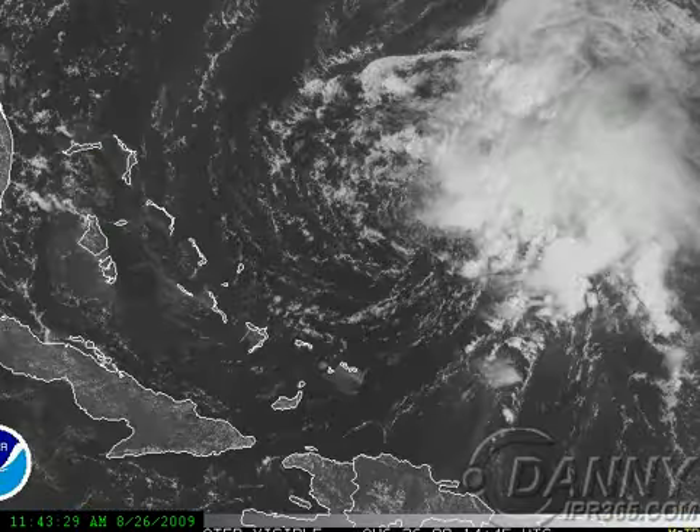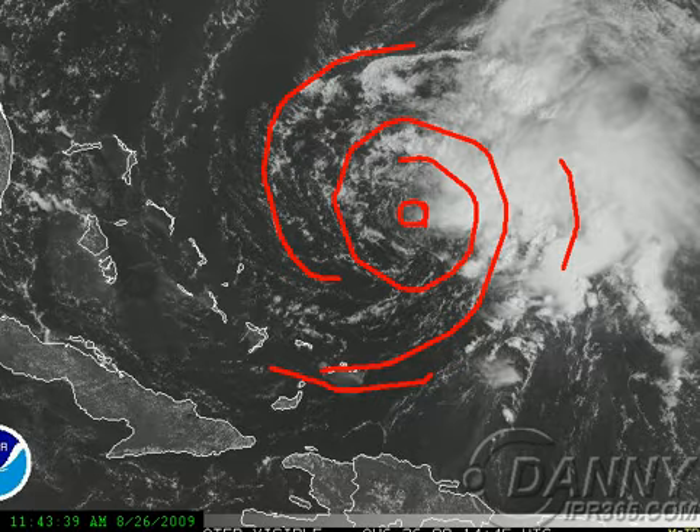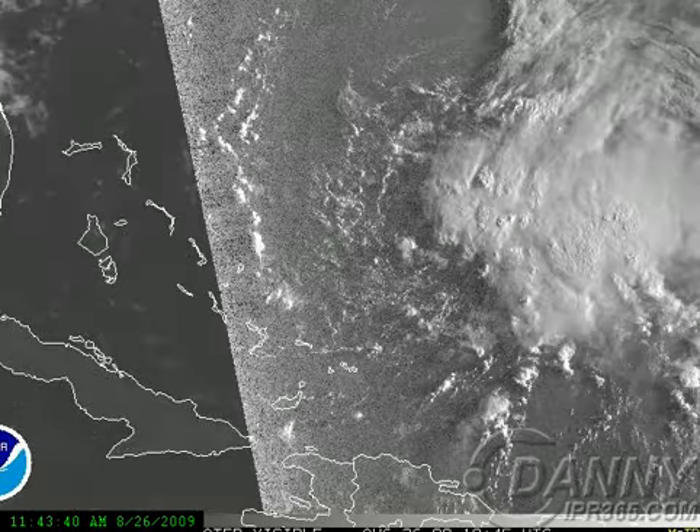Now, the latest visible satellite imagery — there is the center. You can clearly see it has a low-level circulation, but it's very exposed, very weak and disorganized. However, conditions are expected to become a little bit more favorable, especially after 36 hours.